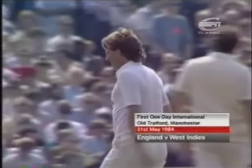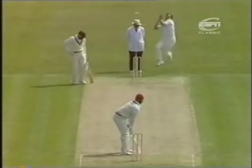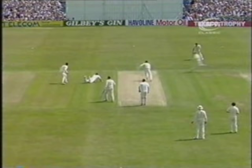Bob Willis bowled a very good opening over, and then Ian Botham came into action from the other end. The score is five for no wicket — it's the fourth ball. Botham to Desmond Haynes. In trouble here, in great trouble there, and he's gone. Run out. A tremendous start for England.